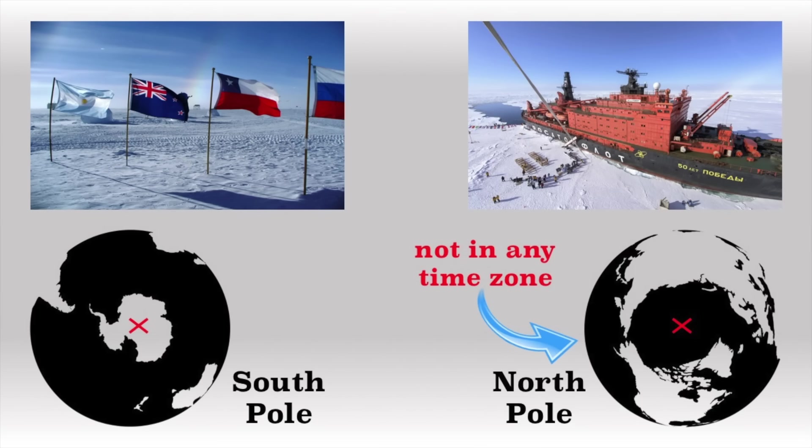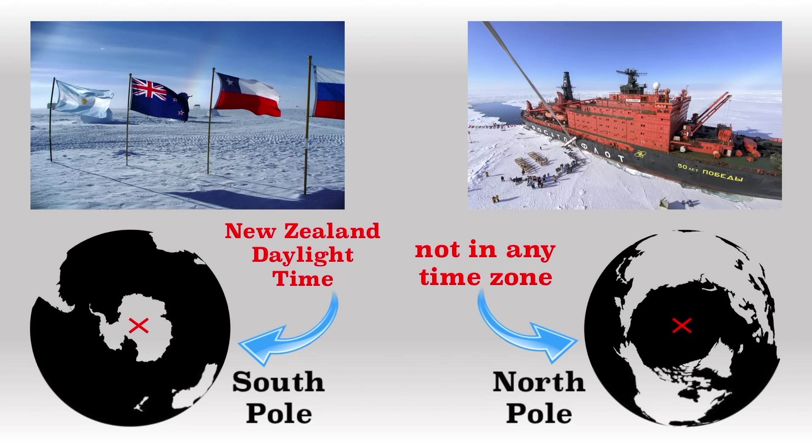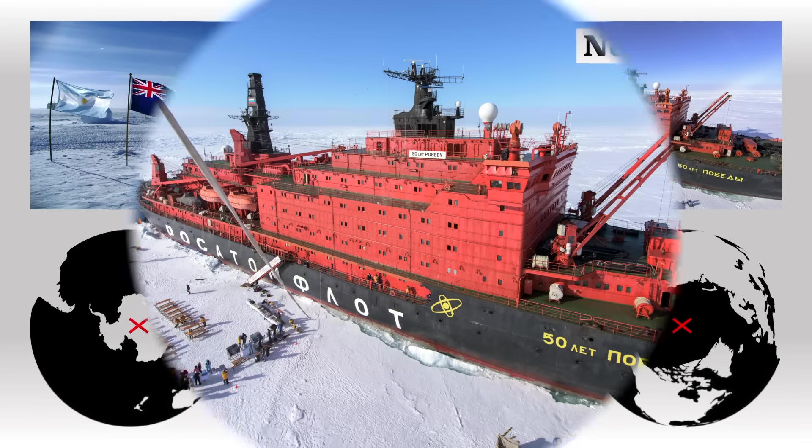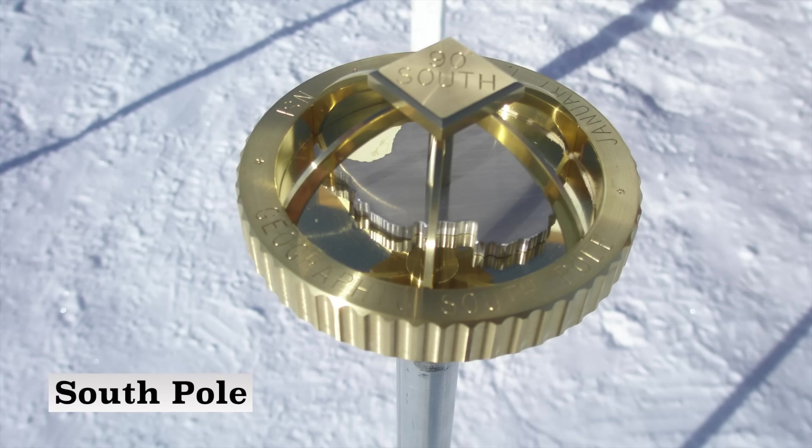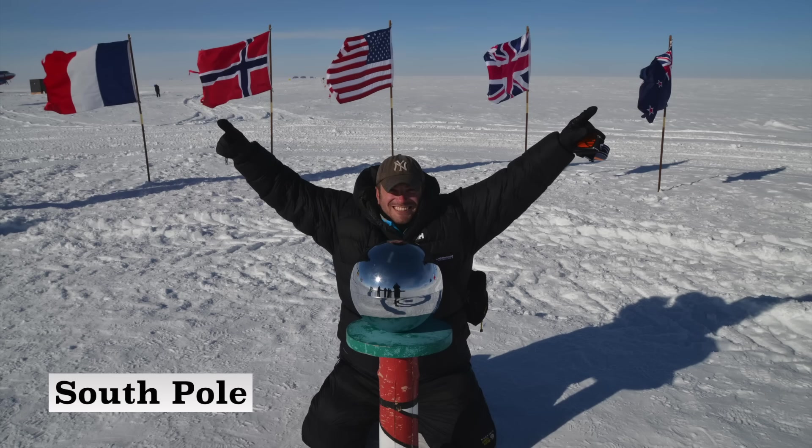The North Pole is not in a time zone since no one lives there. The South Pole is unofficially in the New Zealand time zone since that's where planes fly in from. At the North Pole, it is whatever time you want it to be. Because of the movement of the ice at the South Pole, each year they have to move the marker where it's actually at — this pole is actually some 300 meters away from the actual South Pole, but it makes a great photo op if you can make it there.